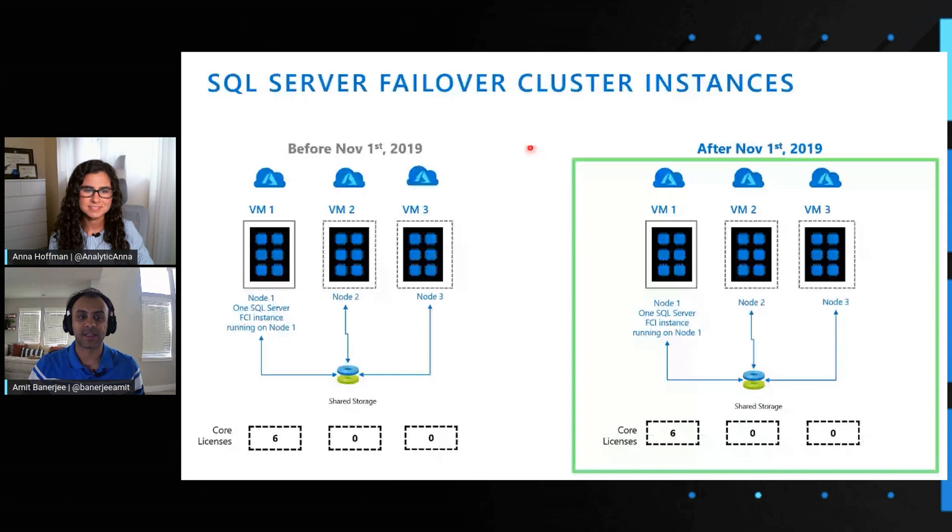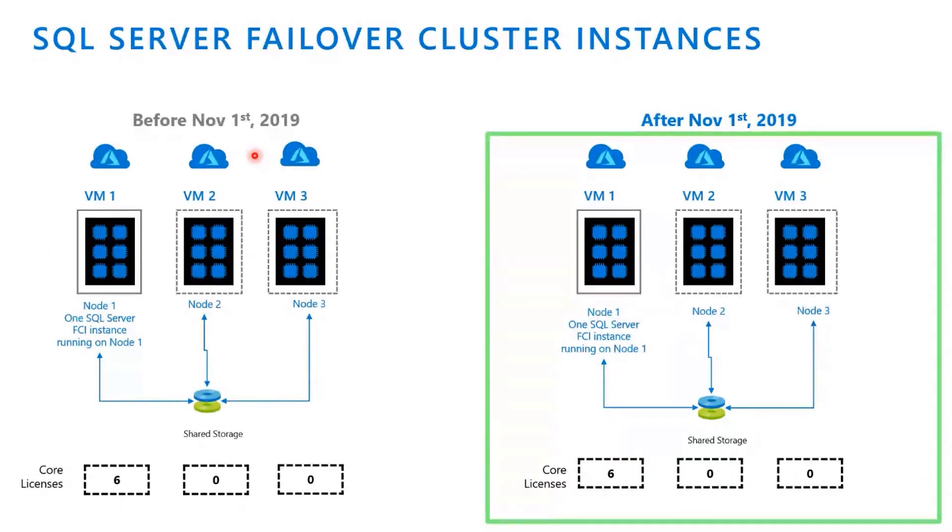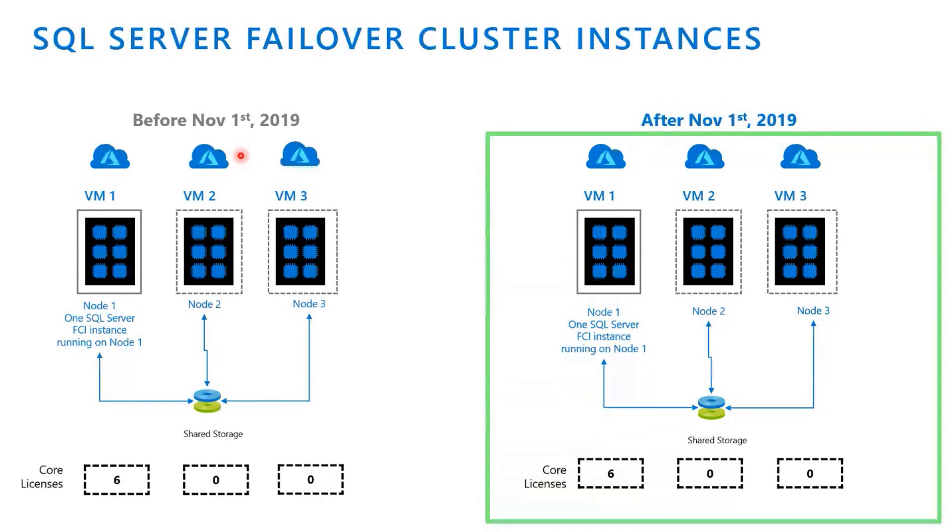This configuration is very common for customers that did not have availability groups, especially before SQL Server 2012. Failover clustering was very common for setting up high availability solutions with shared storage. Recently, we added SQL Server failover cluster instance support on Azure virtual machines using Azure shared disk. Now you have the ability to deploy a failover cluster solution with SQL Server running in an Azure virtual machine using the same practices and patterns you're used to on premises, making your lift and shift a lot easier. From a licensing perspective, nothing changes.